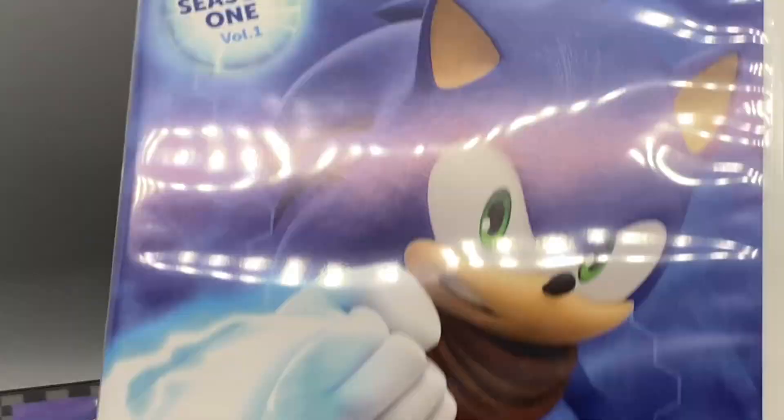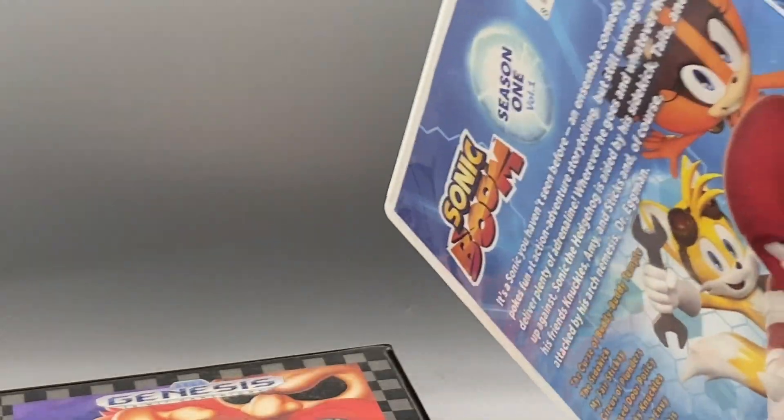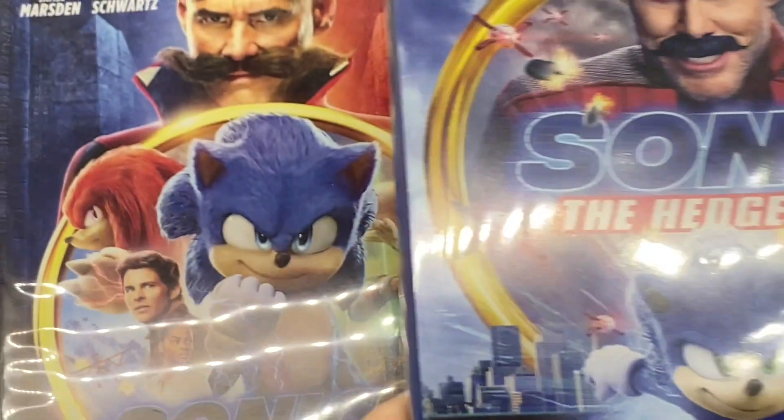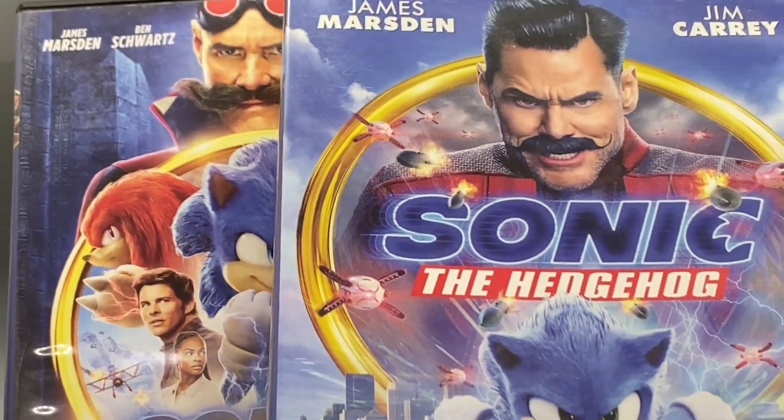I got Sonic Boom Season 1 on disc. Sonic Boom was a weird point in time, but I think the show is probably the best part of that universe if we're going to be real. We also have Sonic the Hedgehog 2 and Sonic the Hedgehog 1, the live action movies. They're really fun - I absolutely adore them.